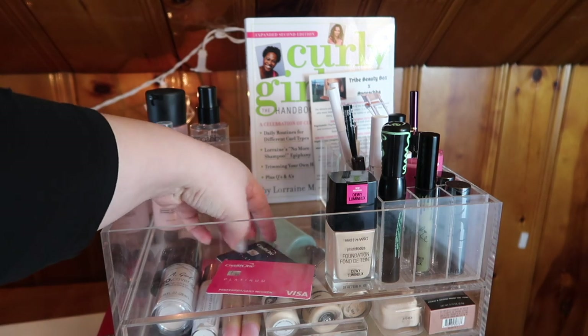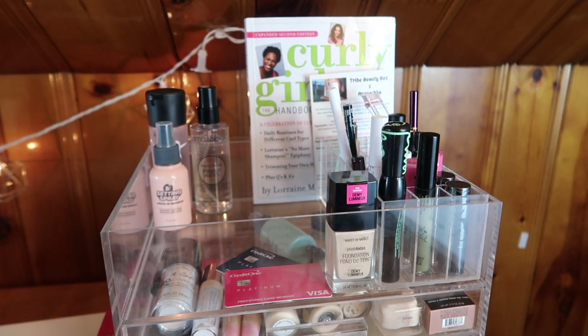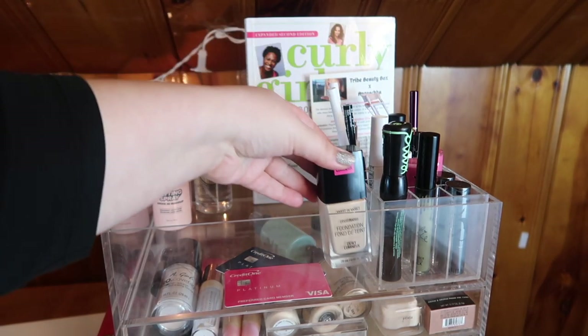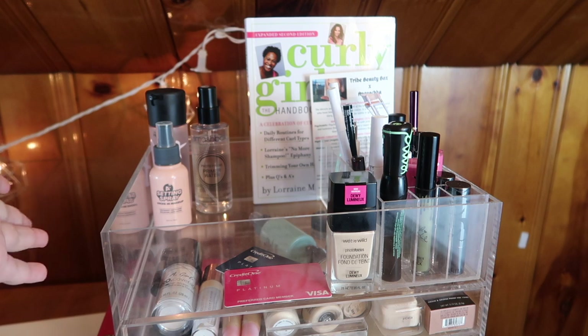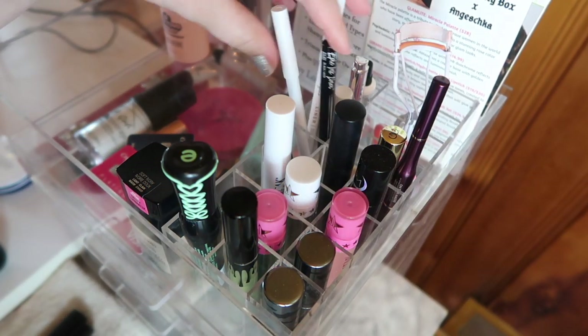Back here I also have the Curly Girl Handbook by Lorraine Massey. If you missed my video where I talk about the drama surrounding DevaCurl, I'll throw that up in the cards. Over here I have the foundation I'm wearing today — I'm testing it out, and whenever I test a foundation I leave it out so at the end of the day I know what I was wearing.